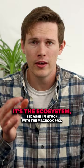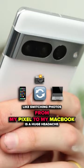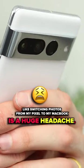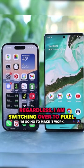The third thing with Apple is the ecosystem. Because I'm stuck with the MacBook Pro, switching photos from my Pixel to my MacBook is a huge headache. On the flip side, the iPhone can just AirDrop things. Regardless, I am switching over to Pixel — I'm gonna make it work.